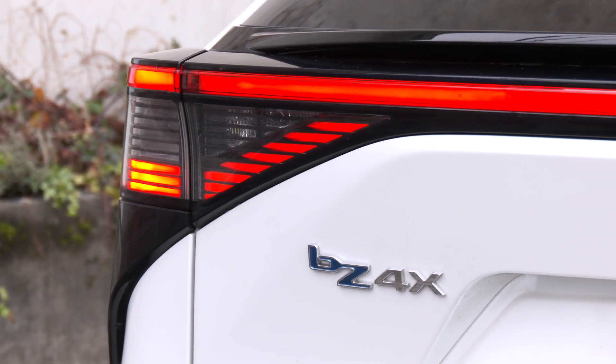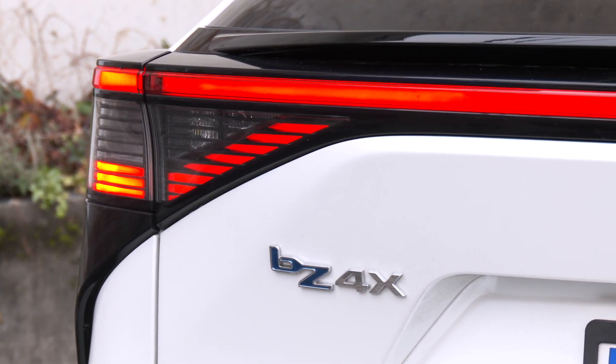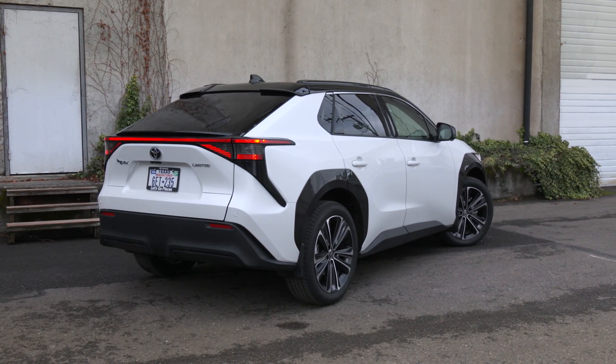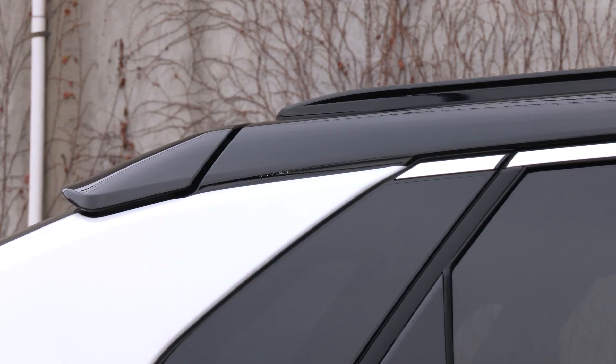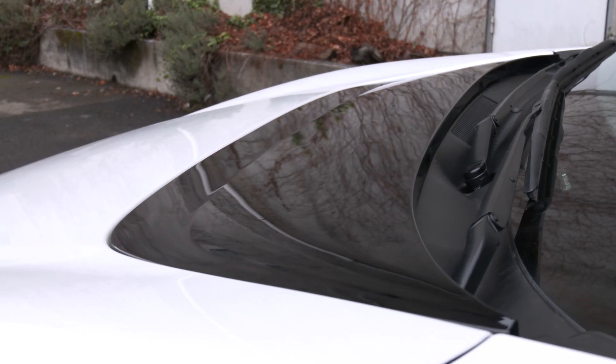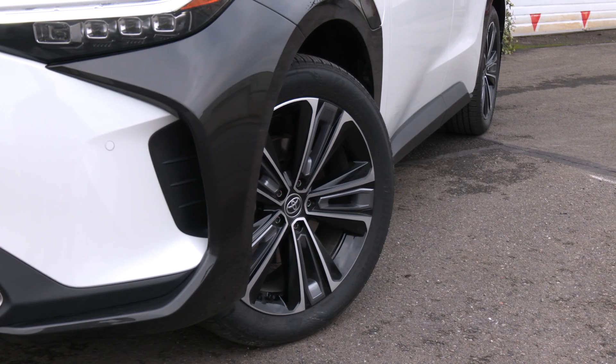Pricing for the Toyota starts at $43,300 for a base XLE model. This front-drive Limited MSRPs for just over $49,000 with the black roof option. Made in Japan, it's not eligible for federal tax credits — check with your state.